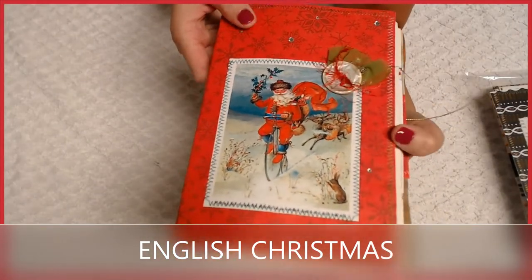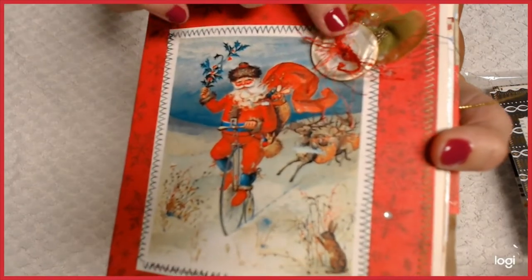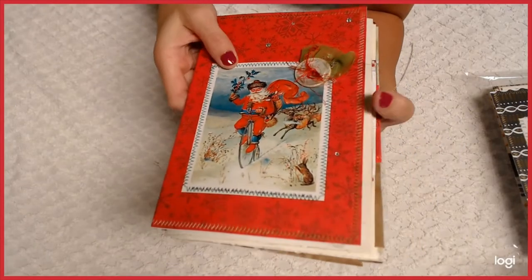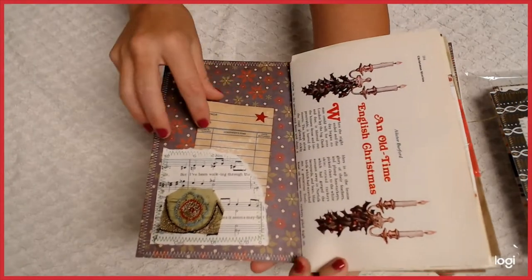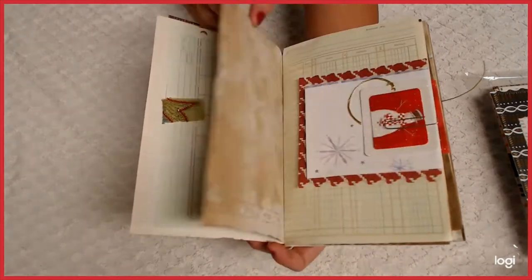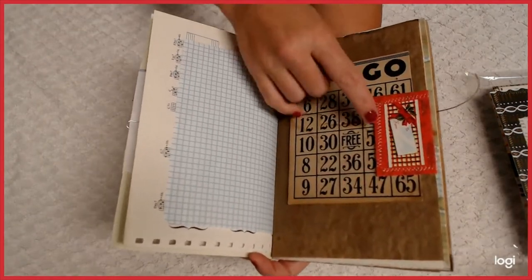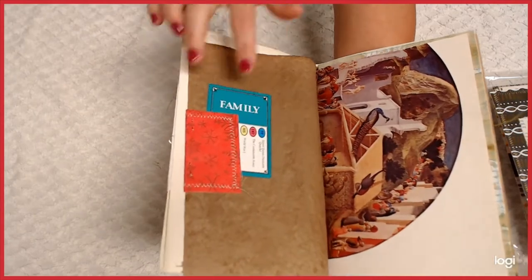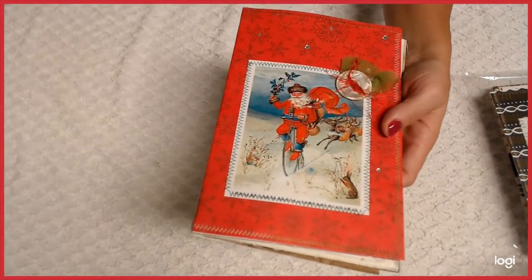This one I call the English Christmas — it's more subtle, more like an English Christmas. I did a boho piece with a vintage mother-of-pearl shell button with eyelash trim through it, sewn around an English-style Santa. I love the bunny at the bottom. The first paper inside is called 'An Old Time English Christmas,' plus a little bling on the inside as well. There's a good music sheet, an old Christmas tag on top of a bingo card tab. Old English Christmas time — very charming.